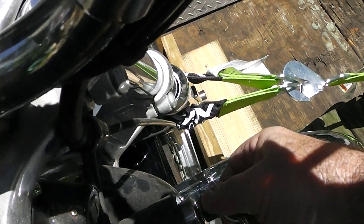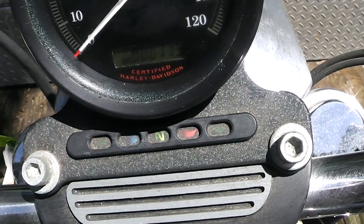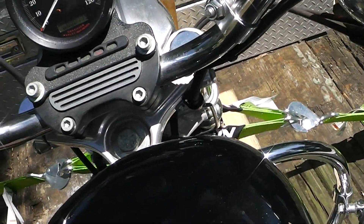Alright, let's start this little guy up. We're going to do the fuel, do our ignition, make sure it's in neutral, choke, put it in run — we'll see if she'll start up.